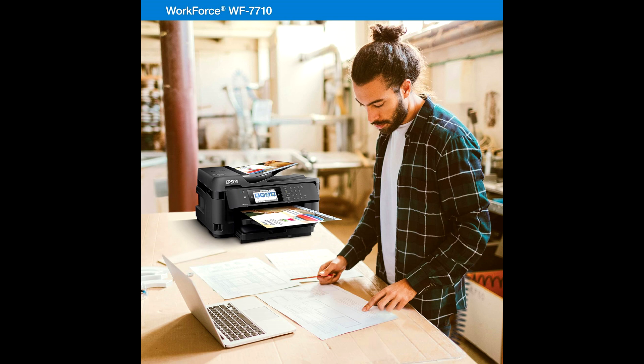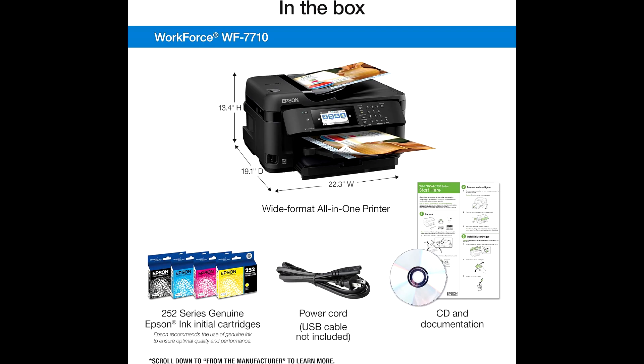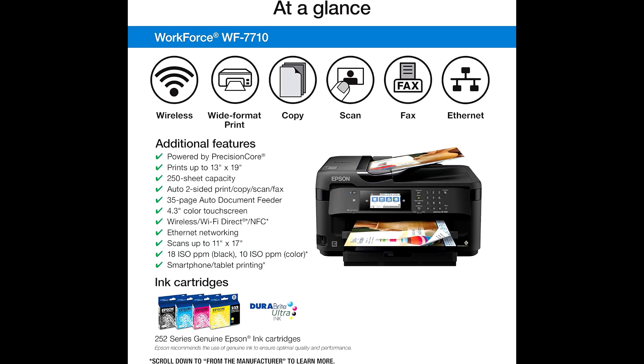9. Print speeds: capable of printing 18 pages per minute in black and 10 pages per minute in color. Reasons to buy the Workforce WF7710: 1. High-quality printing powered by PrecisionCore technology, delivering sharp and vibrant prints. 2. Wide-format capabilities.